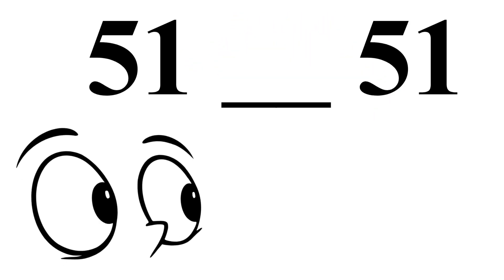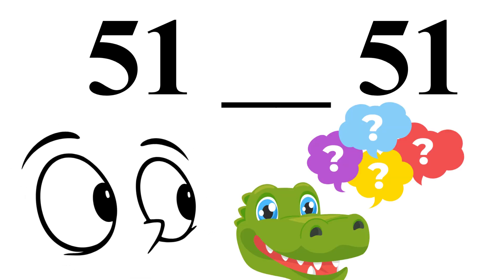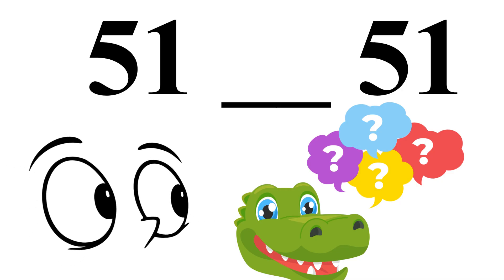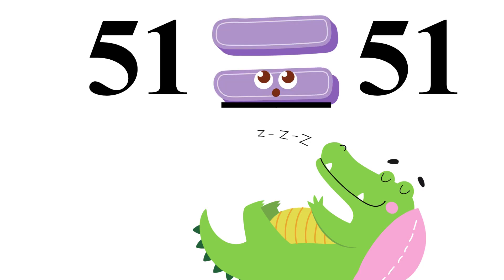You're getting smarter with every question. Look at this! Both numbers are the same: 51 and 51. The crocodile can't pick a side. So, what does he do? He goes to sleep. And when the numbers are equal, we show two sleeping lines. So, the answer is 51 equals 51.